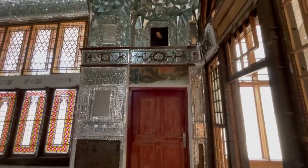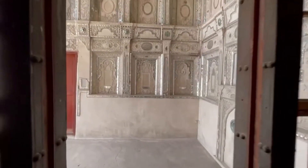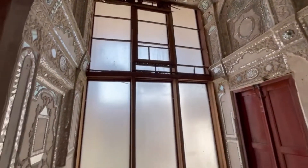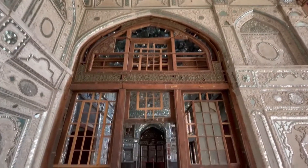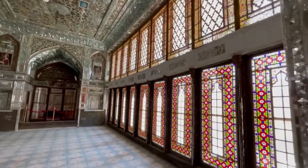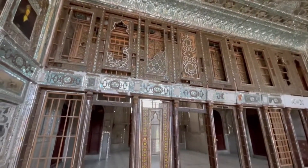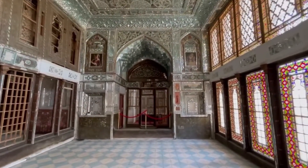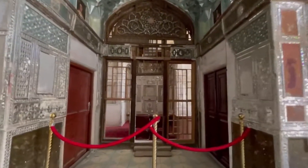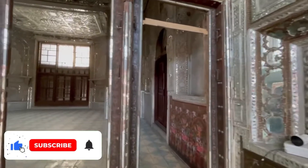The house has magnificent decoration including mirrors, plaster paintings, bedding sash, and stained glass. This two-story building has been named Tehran's most exquisite house in the past few years. The building has a total of about 879 square meters of infrastructure.